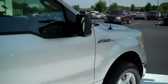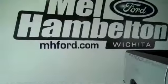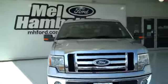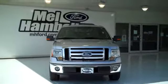It also has backup sensors on the bumper to let you know if anything is behind you as you're backing up. You can see this one and many more at mhford.com, or you can come out and see us in person at the corner of 119th Street and Kellogg. We sure hope to see you soon.